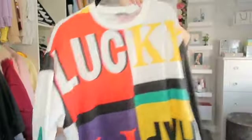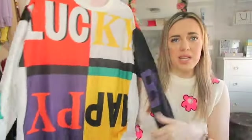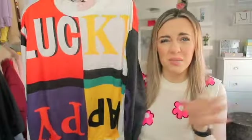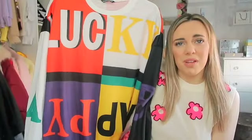This next top I don't actually remember buying and I don't like it at all. It's like a jumper — and maybe if the sleeve was white I might like it a bit better, but I just don't like the writing. It says 'letter B' here and 'letter A' there, which is really random, and it says 'lucky happy' on it. I'm just not feeling it — I don't know what I was thinking.